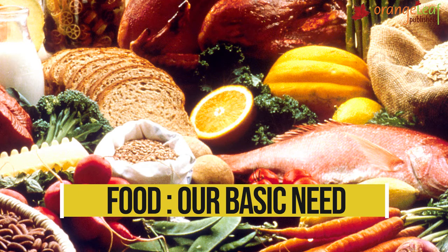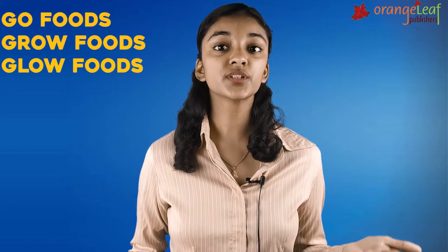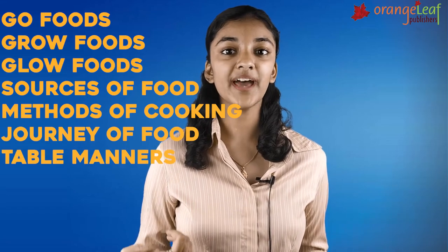Food, a basic need. In this chapter we are going to be learning about GoFoods, GrowFoods, GlowFoods, Sources of Food, Methods of Cooking, Journey of Food and Table Manners.